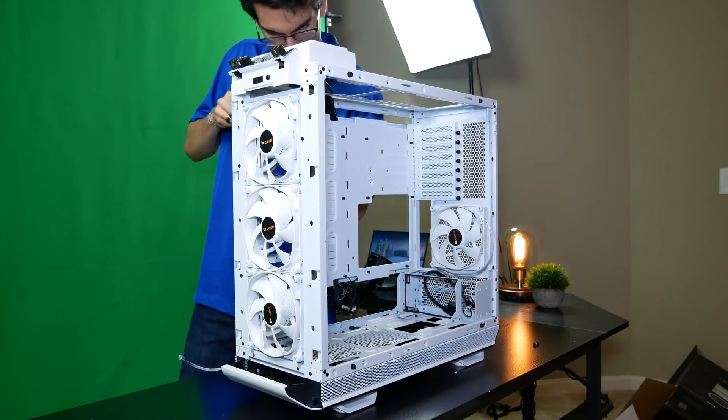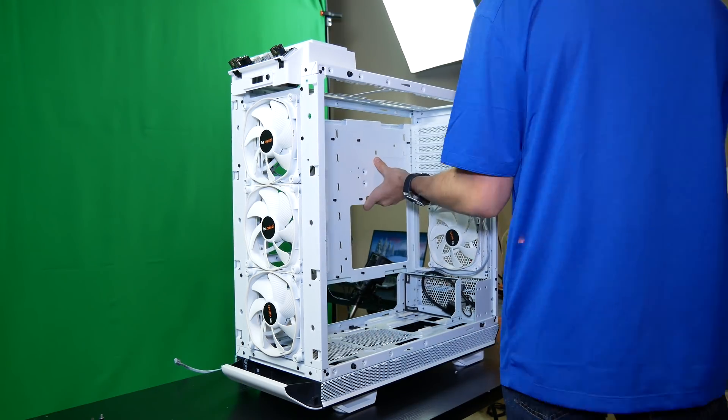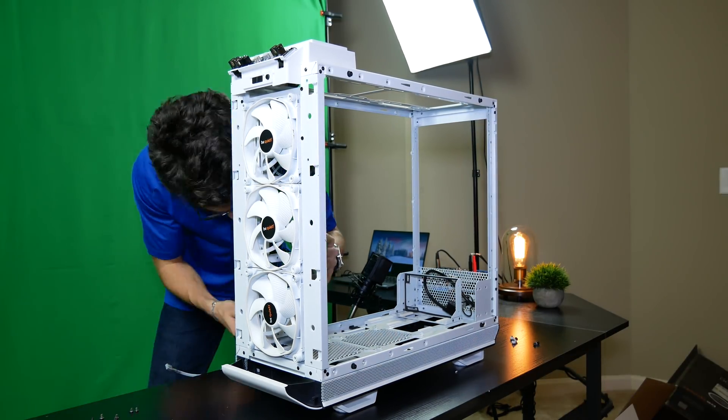I've had quite the day building in the be quiet Dark Base Pro 900 White Edition. I want to be very clear upfront: yes, they are sponsoring this build. The purpose of this build is to make the case look awesome and for the case to make the components look awesome. We're doing a CES white winter-themed build here because it's December and up north that means winter.